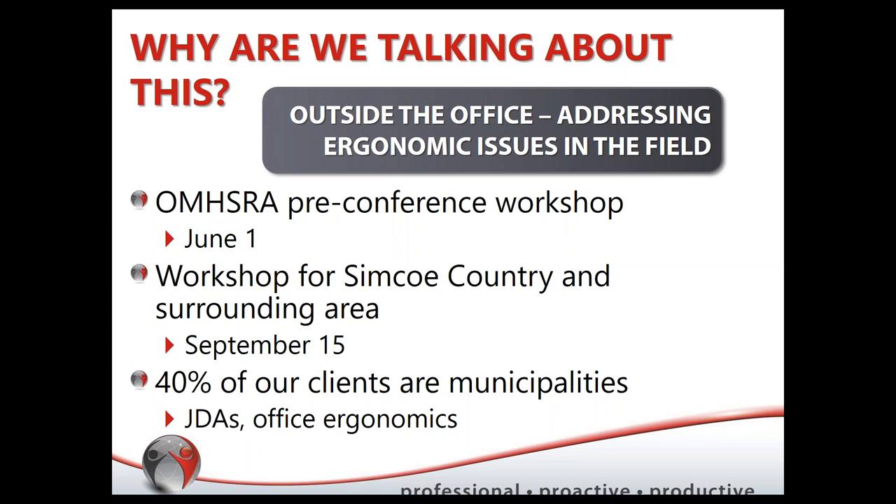What we found is there are a lot of commonalities between municipalities. You're a very strong networking group — talking and sharing resources. We thought we'd summarize what we've been hearing and learning in these workshops to pass on to other municipalities and enable further networking and resource sharing.